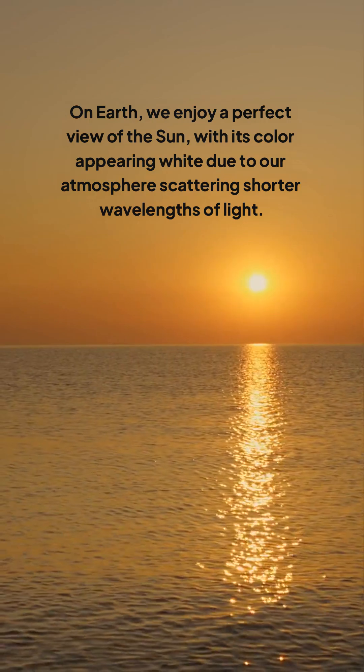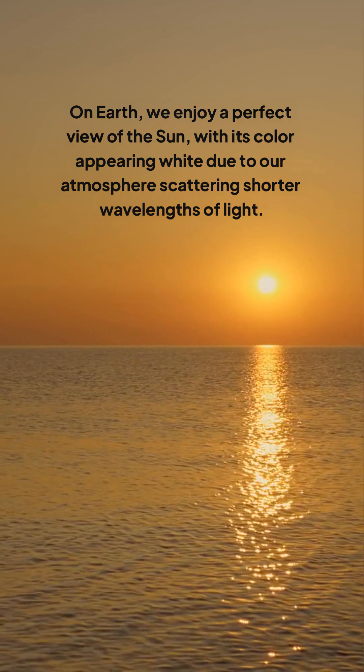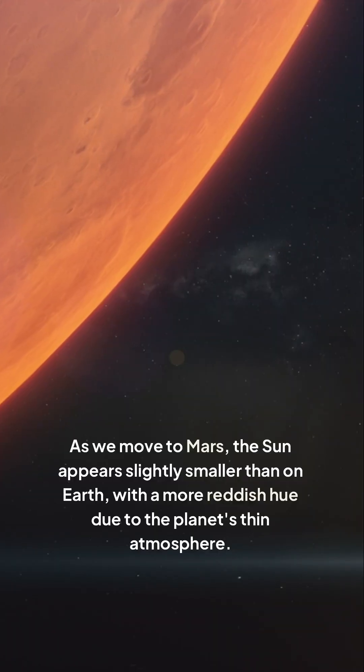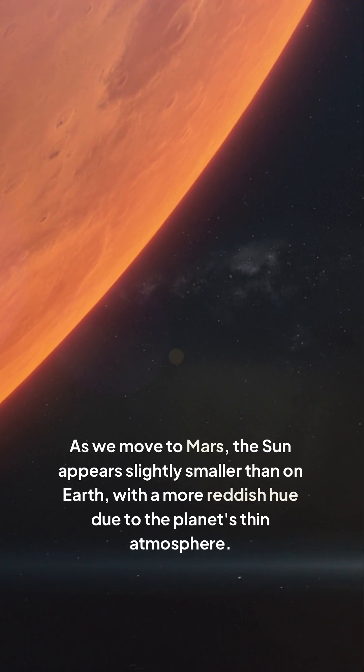On Earth, we enjoy a perfect view of the sun, with its color appearing white due to our atmosphere scattering shorter wavelengths of light. As we move to Mars, the sun appears slightly smaller than on Earth, with a more reddish hue due to the planet's thin atmosphere.